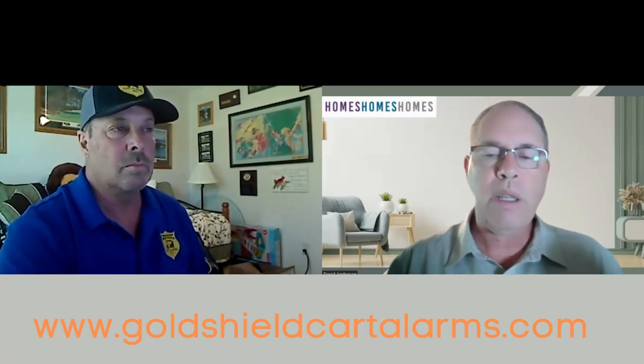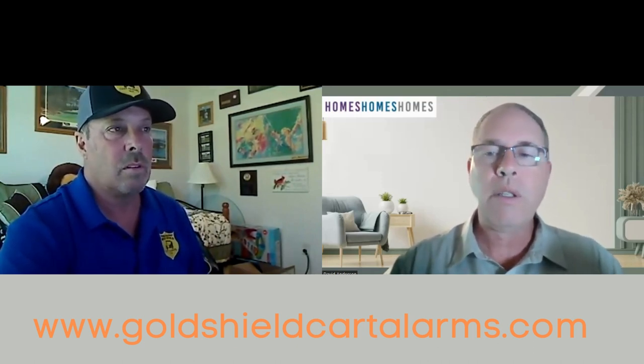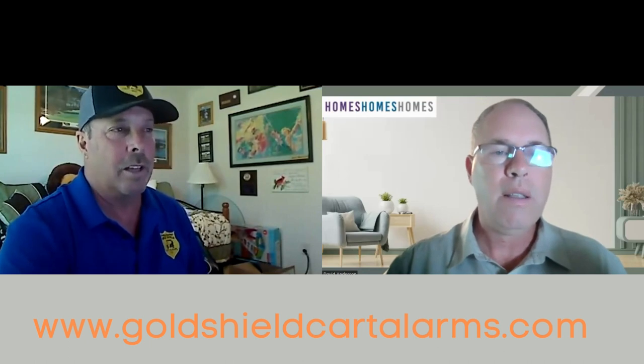Hey, welcome everybody to our channel. We are privileged today to be talking with Steve, the owner of Gold Shield Cart Alarms. We're really excited because one of the biggest things we've seen recently in a lot of the villages is that there's some golf carts being stolen, and Steve has come up with a really great, reasonably priced product. Welcome to the channel — we're going to talk about golf cart alarms today.